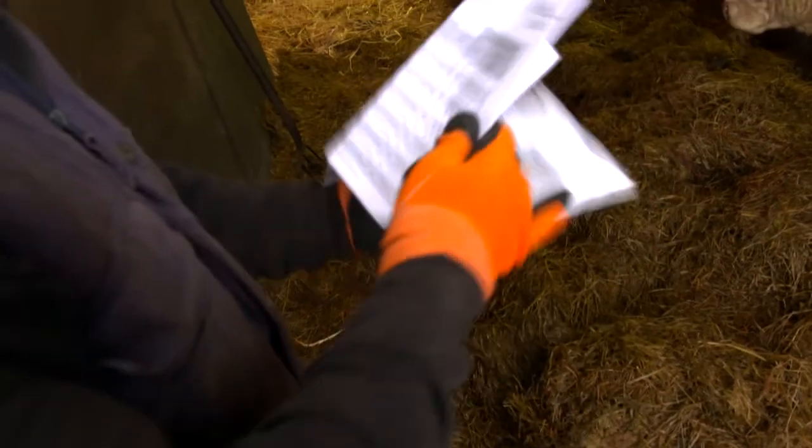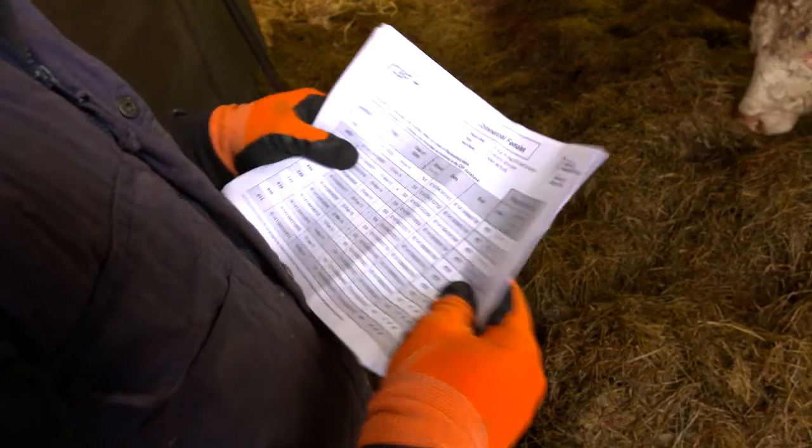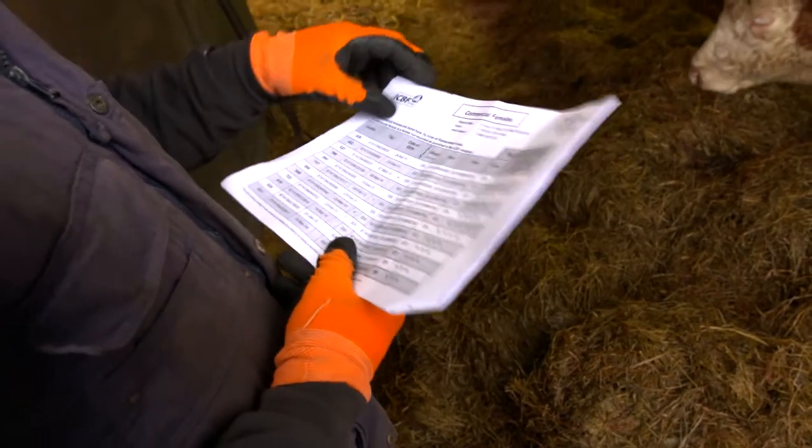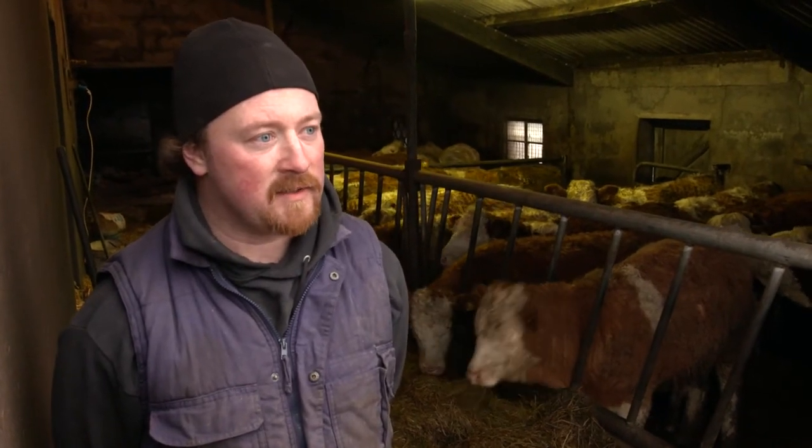Tommy receives a BDGP Eurostar report from ICBF with an updated index on his animals. For the weaning heifers he is considering as replacements next year, the genomic index gives him that extra bit of confidence — an extra tool in his armoury to breed a more efficient animal that will hopefully leave him more profit in the future.